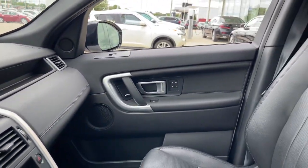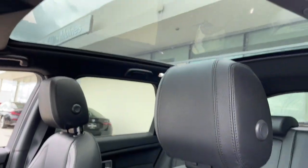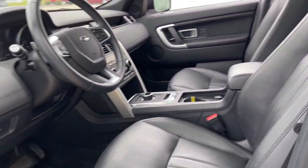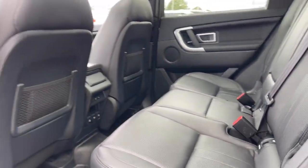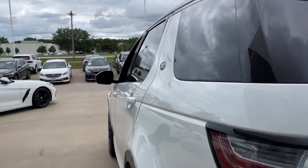Panoramic roof, keyless entry, hands-free liftgate, four-cylinder engine, power liftgate, foglamps, heated mirrors, iPod and MP3 input, power passenger seat, and backup camera.